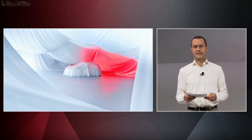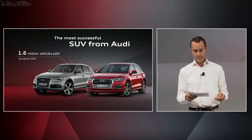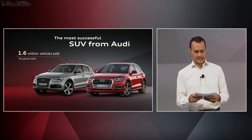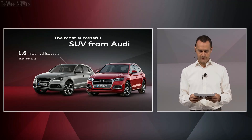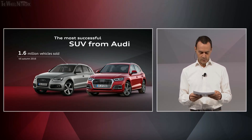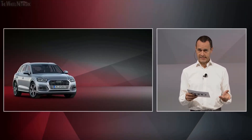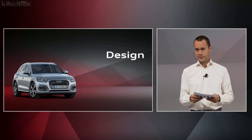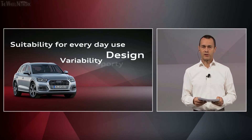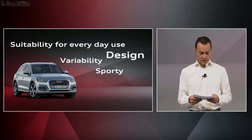The Q5 is the most successful SUV model from Audi. It started in the summer of 2008 — the first model generation was built until the fall of 2016, with 1.6 million units shipped. The second generation has continued this success, and now, after four years, receives a product upgrade. The features that make the Q5 such a worldwide success are its appealing design, versatility and variability, everyday usability, and of course its sportiness and driving performance.